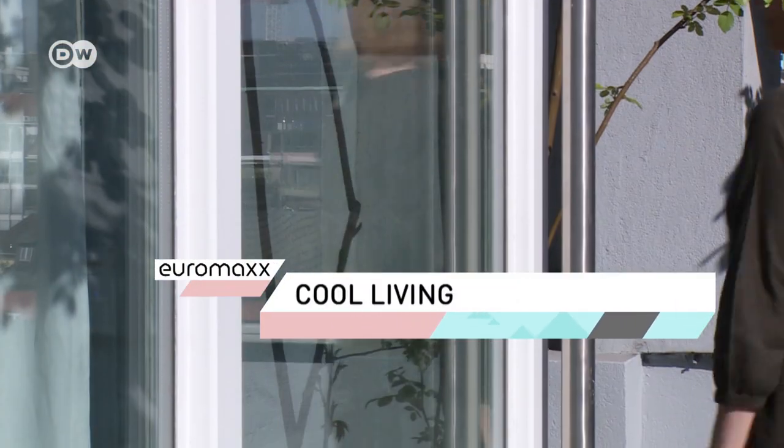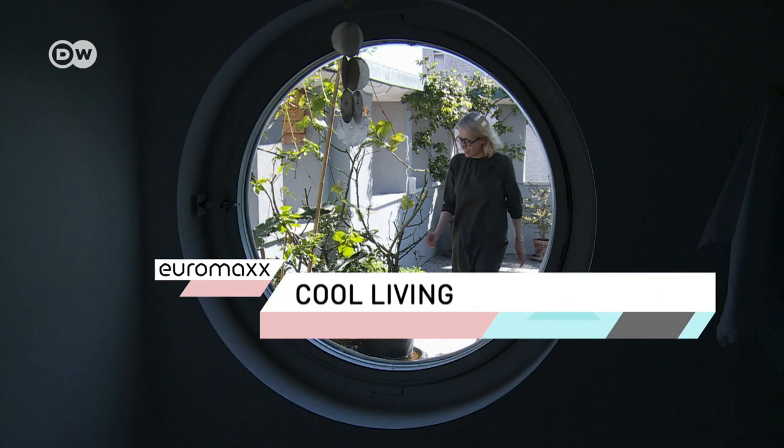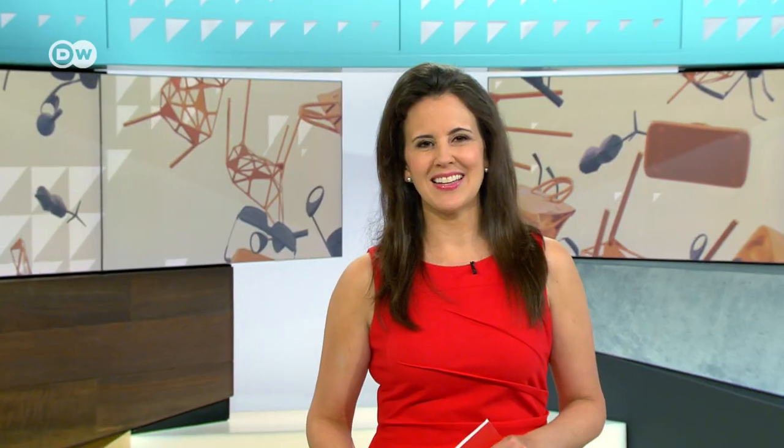We are off to Milan, where the locals are known for their incredible sense of style. Architect Giovanna Cornelio is no exception. Her apartment in Milan stretches over three floors and 280 square meters. At first glance the building seems unspectacular, but as the saying goes, never judge a book by its cover.